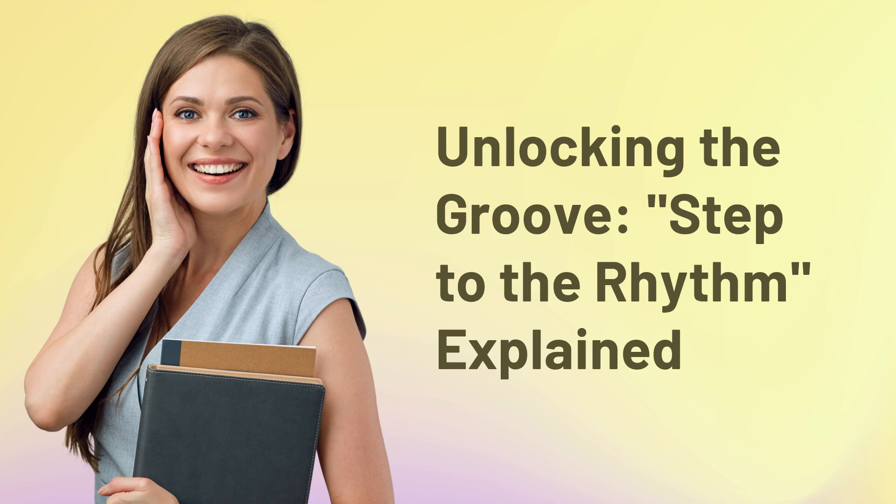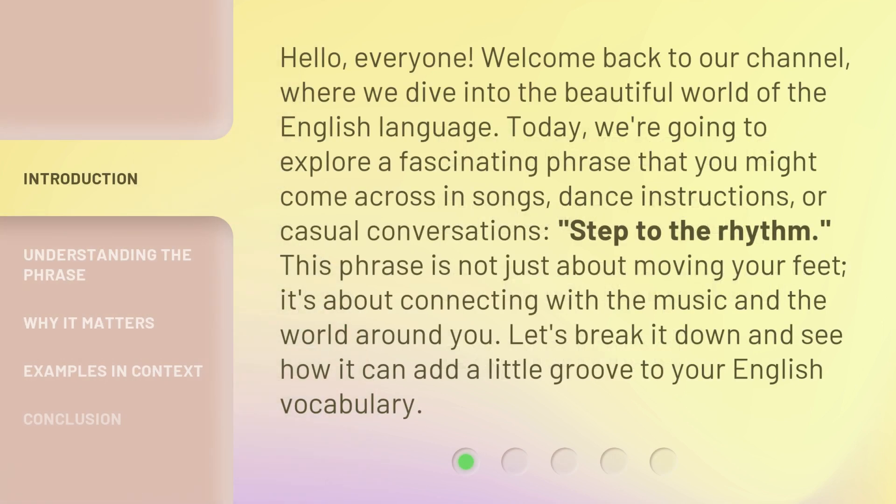Unlocking the groove. Step to the rhythm, explained. Hello, everyone. Welcome back to our channel, where we dive into the beautiful world of the English language.